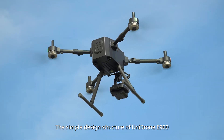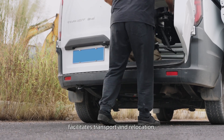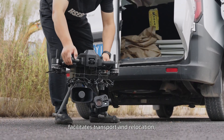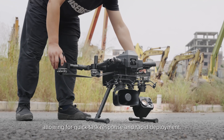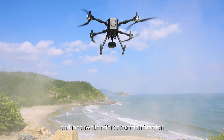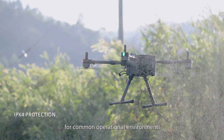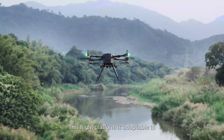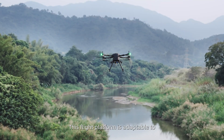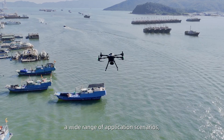The simple design structure of Unidron E900 facilitates transport and relocation, allowing for quick task response and rapid deployment. Unidron E900 also offers protection functions for common operational environments.